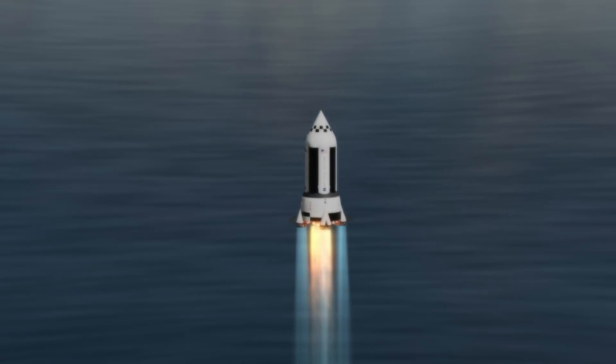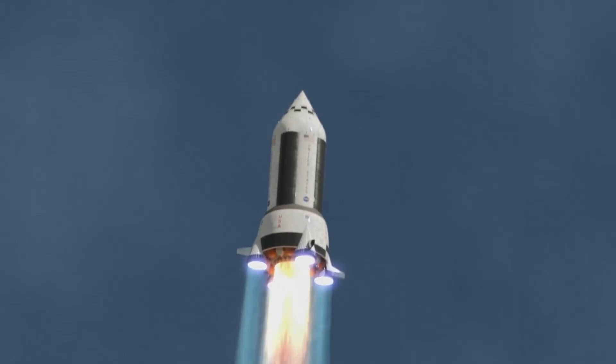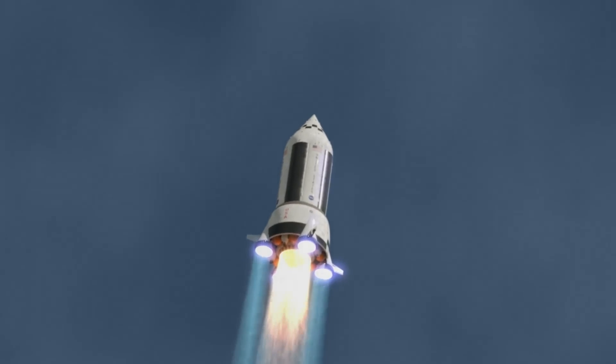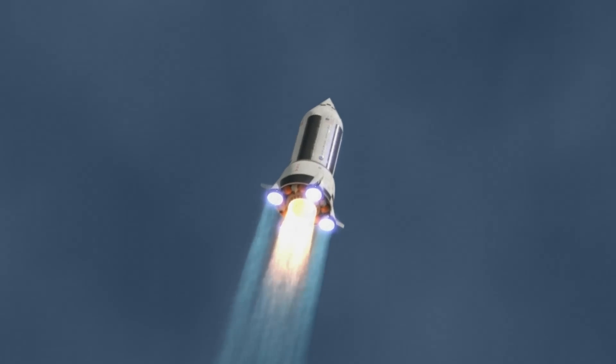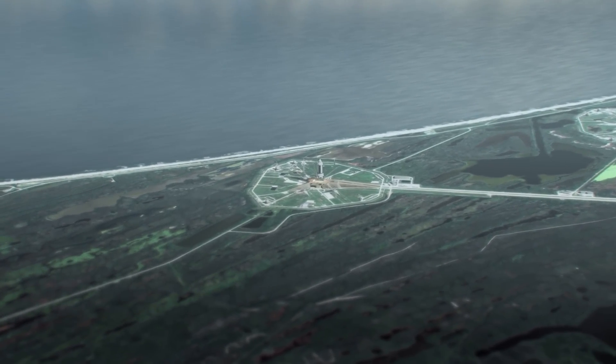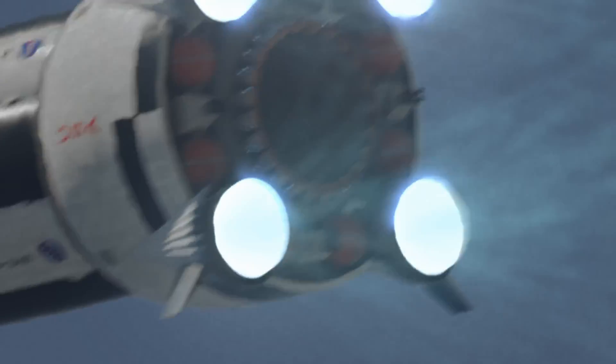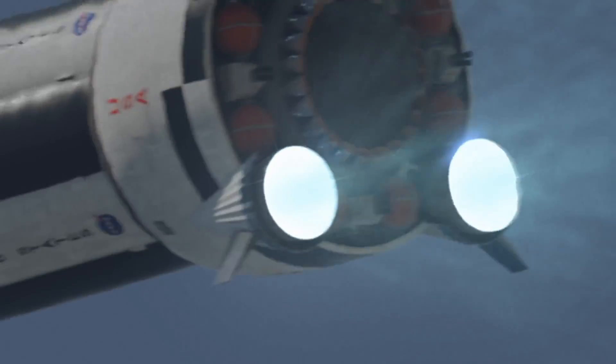SuperNexus could play a vital role in supporting permanent lunar outposts, Mars colonization efforts, and even ventures into the outer solar system. With its combination of advanced propulsion and massive cargo capability, it stands to revolutionize interplanetary logistics and make deep space missions more practical than ever before. If realized, SuperNexus would mark a transformative leap in how humanity reaches and operates in space.